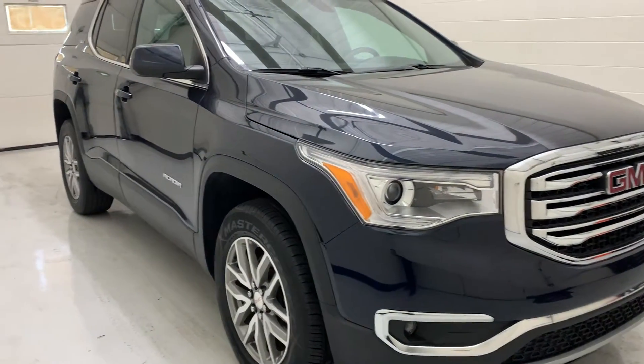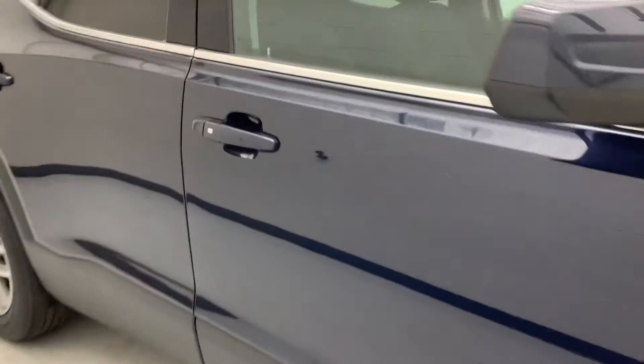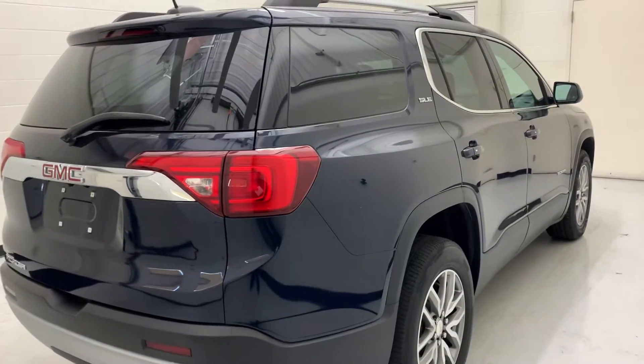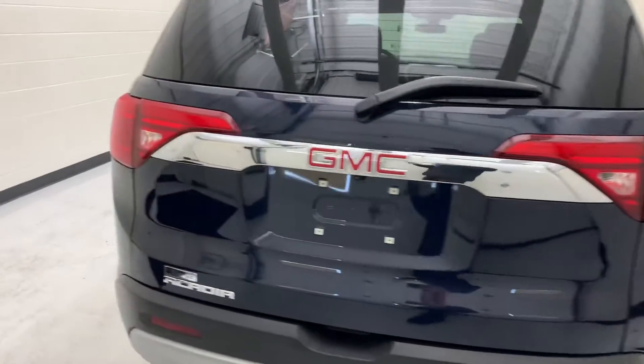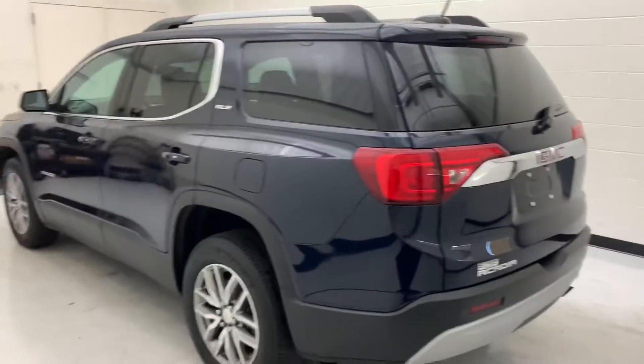This is a previous one-owner and accident-free. It's got the dark cloth interior with heated seats, dual sunroofs so in the first and second row you'll have your sunroofs, and it's also got a Bose stereo and a power liftgate.